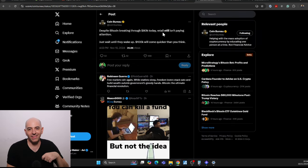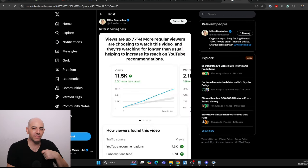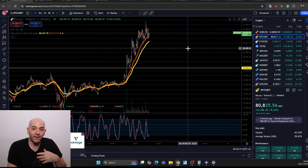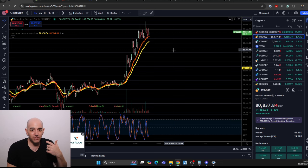Despite Bitcoin going through 80,000 today, retail still isn't paying attention — just until they wake up, 100,000 will come quicker than you think. We talked about how the YouTube views would pop. My YouTube views popped today on the first video this morning, but also you can see other creators are 5,000 more views than usual. So there's 5,000 more people interested than usual. For the most part, these are people like you who are maybe interested in crypto but have disconnected for the past few months because it's been a little bit stuck and kind of boring. The new retail is not even here yet — we still have all these new retail people potentially coming into the market.